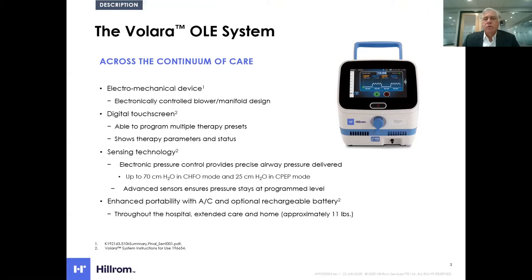We do that through an electromechanical device, which allows us to deliver those same proven outcomes of the OLE system therapy inpatient with more precision and versatility. It has a digital touch screen that displays the therapy to the patient as it's being delivered. On the left side there's a digital manometer continuously monitoring the peak and mean pressure delivered to the patient through very precise sensing technology internal to the device.